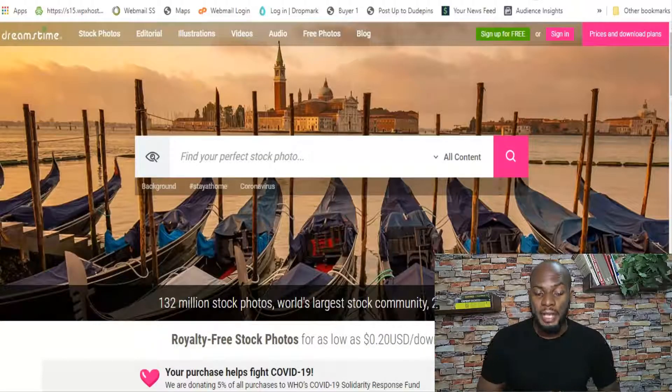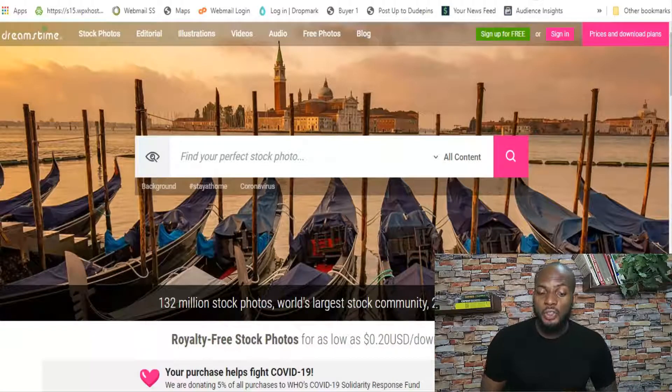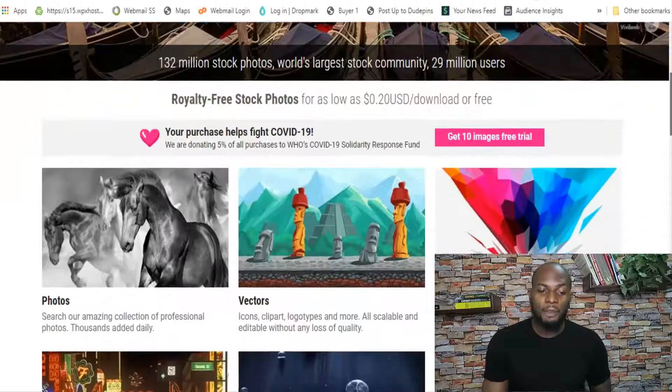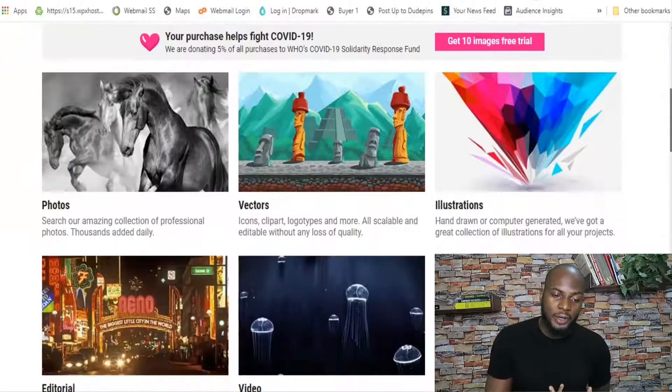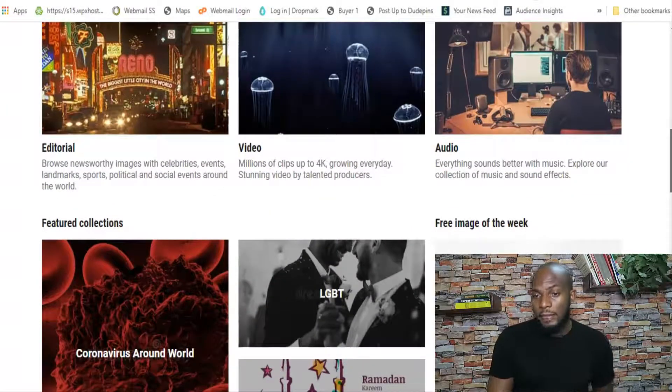I'm going to jump over to the computer and show you these websites, what's involved, and how you can maximize your earnings. The first website I want to talk about is called Dreamstime. This one is full of different types of stock imagery — photos, illustrations, videos, audio, vector images. All of these things are provided by the community; a few are professional photographers but the majority are amateur freelancers who upload their images to the platform and get paid.